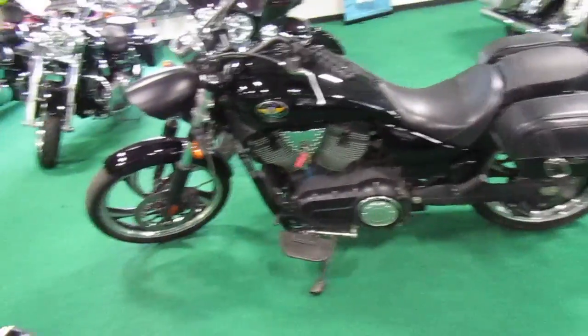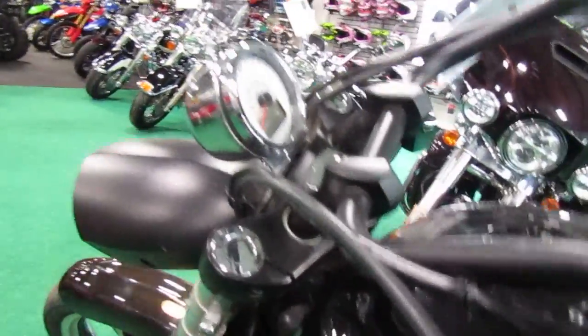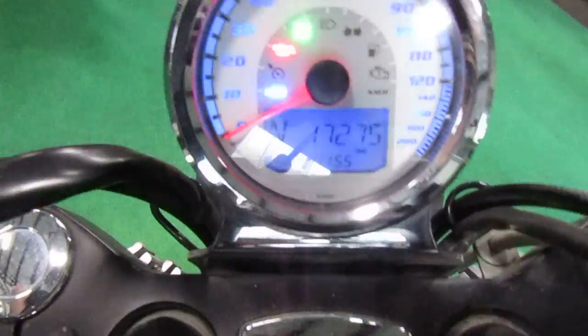Wide angle picture here. Nice looking cruiser. Check the mileage on it. Mileage is 17,275 — make sure you don't get a glare in there.